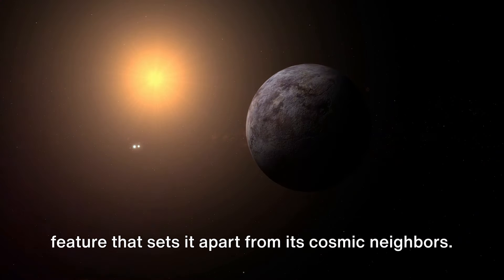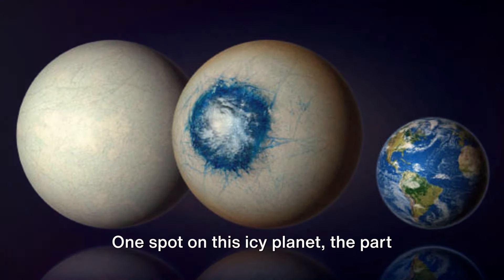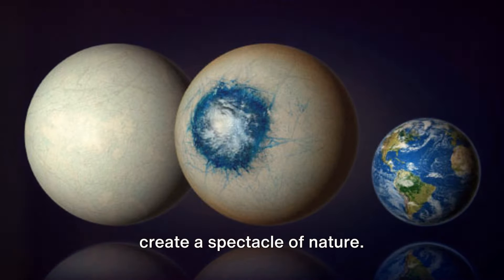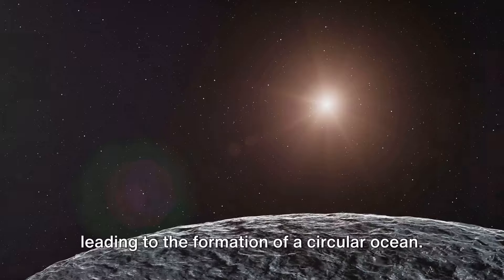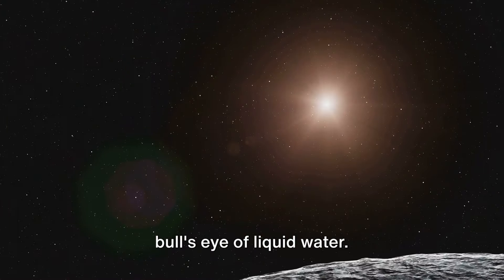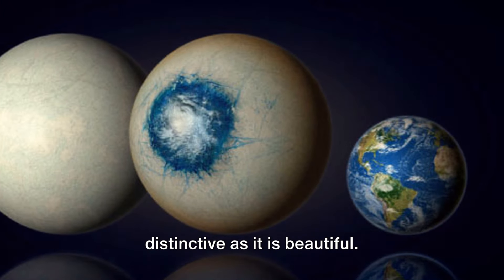This intriguing world has a unique feature that sets it apart from its cosmic neighbors. Imagine a world covered in a thick layer of ice, frozen and frigid in the vastness of space. But there's a twist. One spot on this icy planet — the part that is eternally facing its host star — is warmed just enough by the star's heat to create a spectacle of nature. The star's gentle warmth is enough to melt the ice in this singular spot, leading to the formation of a circular ocean. Picture a planet with its surface a flawless expanse of ice, and right at the center, a bullseye of liquid water.